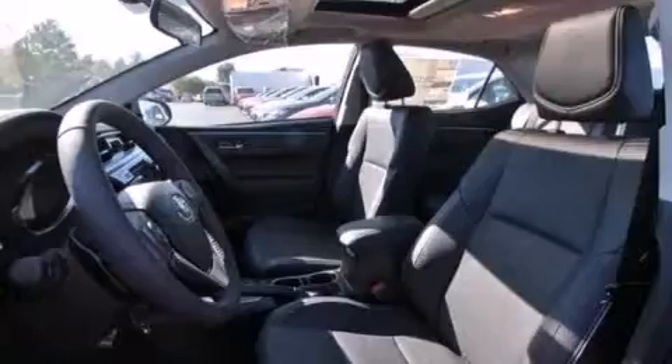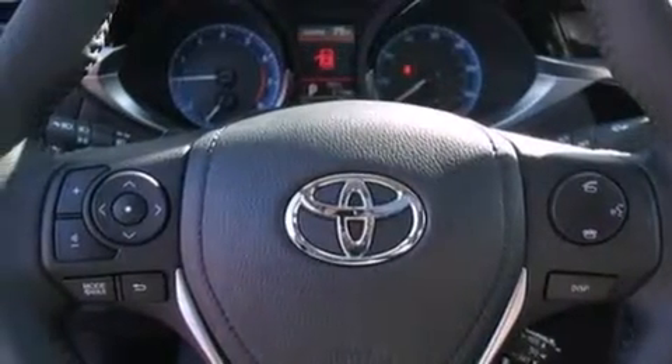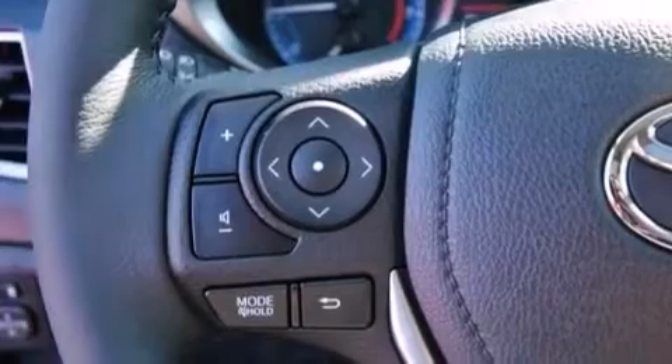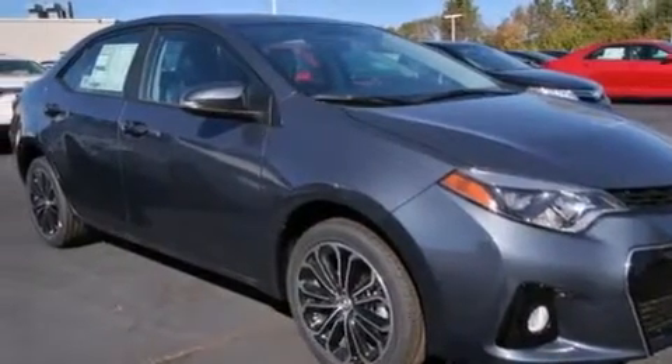The following features are also included: air conditioning with automatic climate control, a split folding rear seat, cruise control, a six-speaker audio system, a leather-wrapped steering wheel, front-side impact airbags, rear seat child-proof door locks, steering wheel mounted controls, full power accessories, and an auxiliary power outlet.